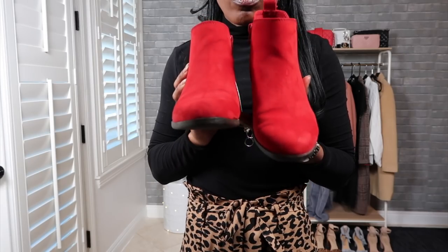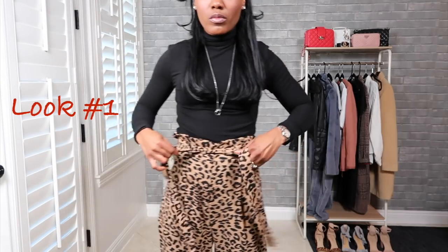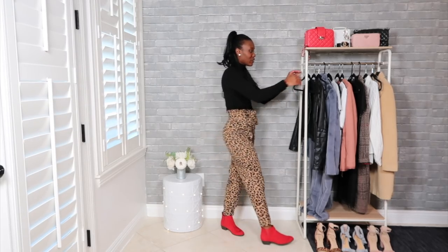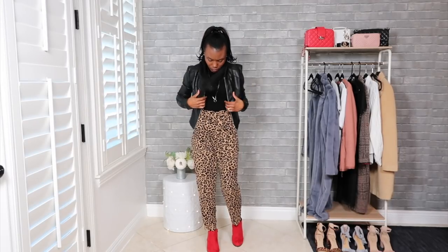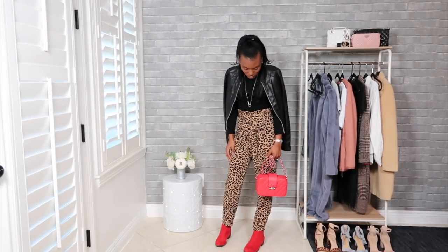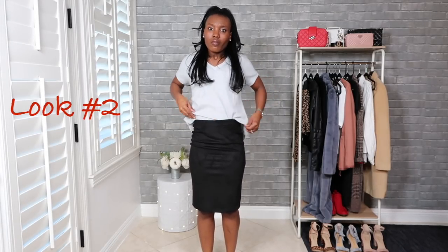Here I am wearing a leopard print bag-waisted pant from Vici. These are super comfy and adorable — this is one of my favorite outfits. I just love the pop of red. I think tucking in the shirt gives it a much cleaner look, so I went ahead and just tucked my shirt.